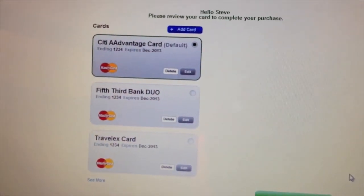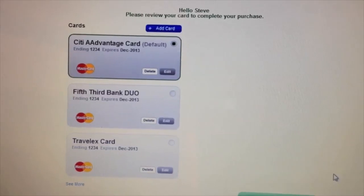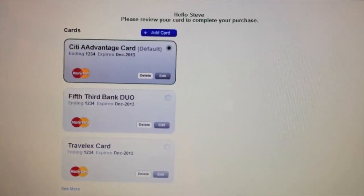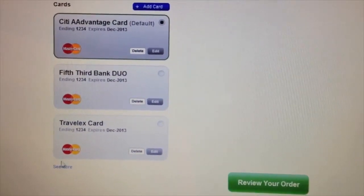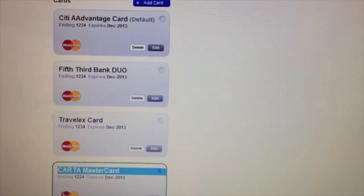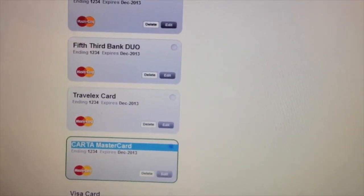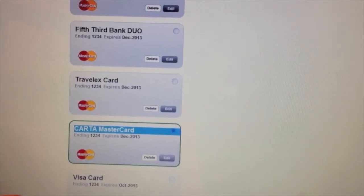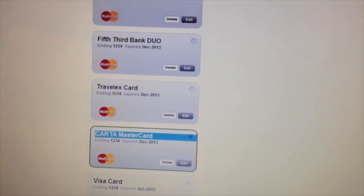I've entered my password and signed into my wallet. What you'll see visible to you, the consumer, is all of the cards that I have on file. This is an open wallet, so everything that's in my physical wallet has been entered into my digital wallet. You'll see I have all of my MasterCards — I have many MasterCards, I'm a MasterCard loyalist — I have my Visa card, and I can also enter my Amex card and my Discover card.